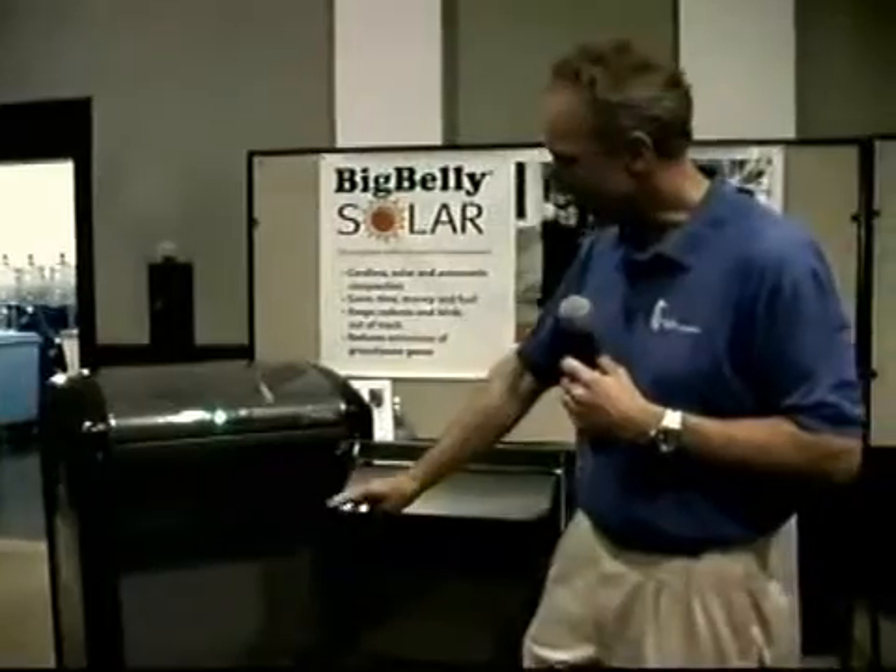As it fills up, the indicator lights on the front will go from green to yellow and red, indicating that you should pick it up. That signal can also be sent wirelessly, so that if you have a fleet of Big Belly compactors, you can log in and get information in real time as to the fullness level, and optimize and streamline your truck collection trips over time, which further saves fuel.